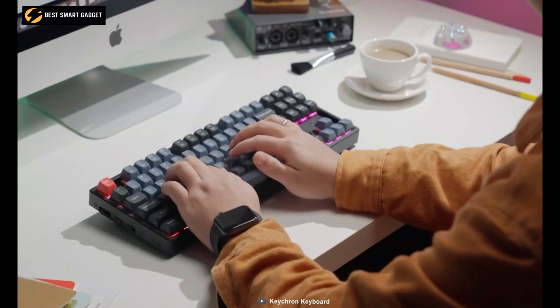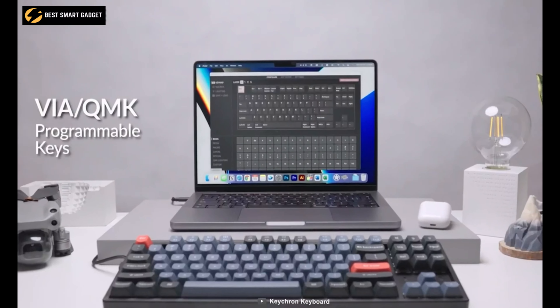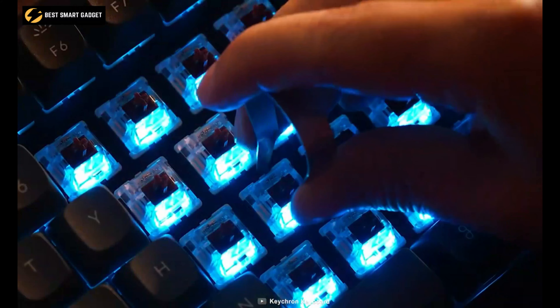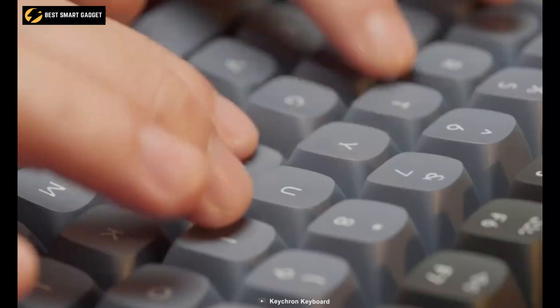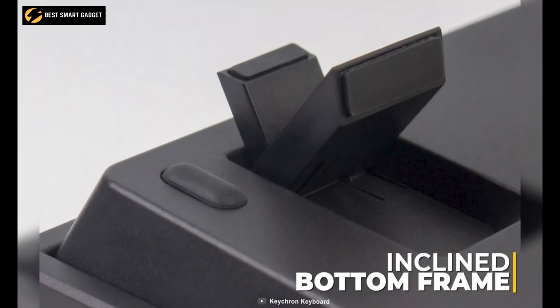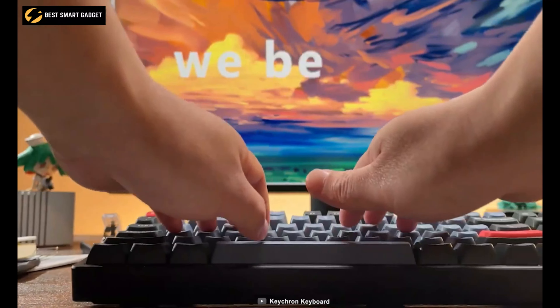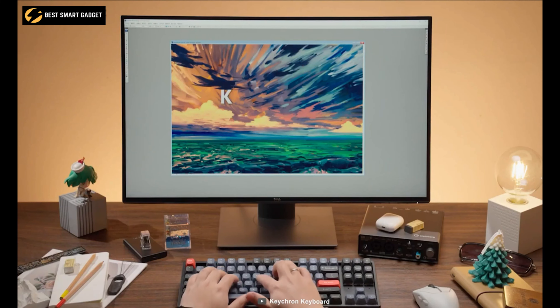With support for QMK and VIA right out of the box, you can connect the K8 Pro to your device with a cable to remap any key you want on any system. You can even hot-swap every switch with almost any mechanical switches on the market, including Cherry, Kailh, Panda, and more. It also has three levels of adjustable typing angle and an inclined bottom frame for long-lasting ergonomic wrist support. So if you want a highly customizable keyboard for a personalized typing experience, consider getting the Keychron K8 Pro.